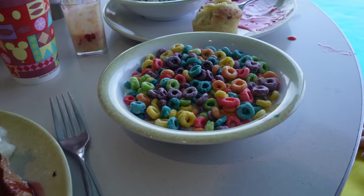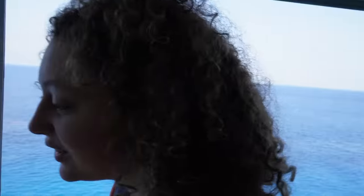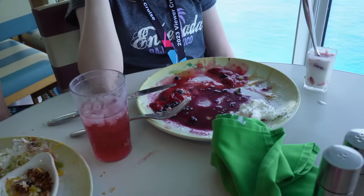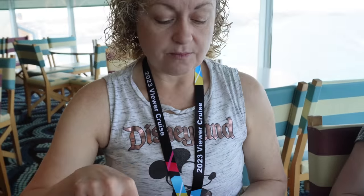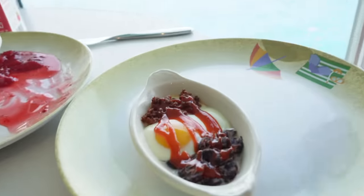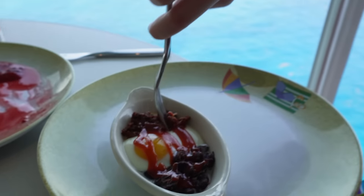Melissa got a big giant bowl of Froot Loops and another big bowl of sunflower seeds, which she's a big fan of. There were Mickey waffles, but we got banana french toast — banana pancake, baking waffle, warm syrup, caramel sauce, and strawberry sauce. Alyssa did the huevos rancheros with some Tabasco Sriracha, which looks amazing.